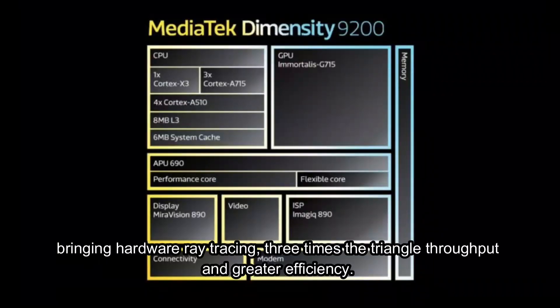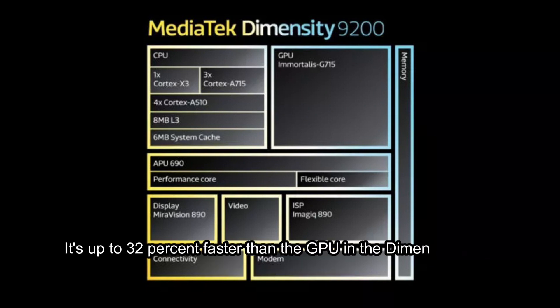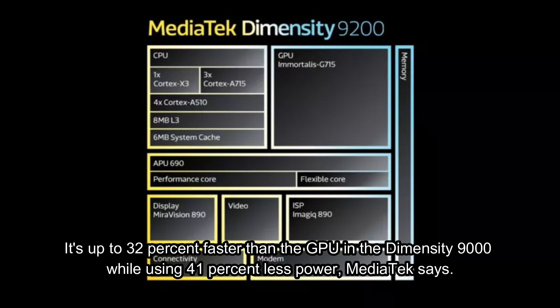This brings hardware ray tracing, three times the triangle throughput, and greater efficiency. It's up to 32% faster than the GPU in the Dimensity 9000 while using 41% less power, MediaTek says.